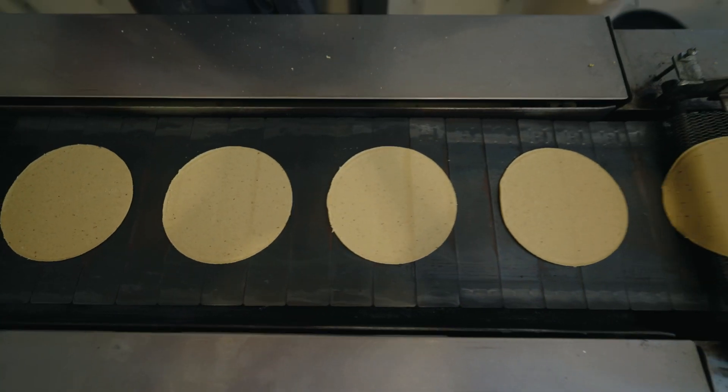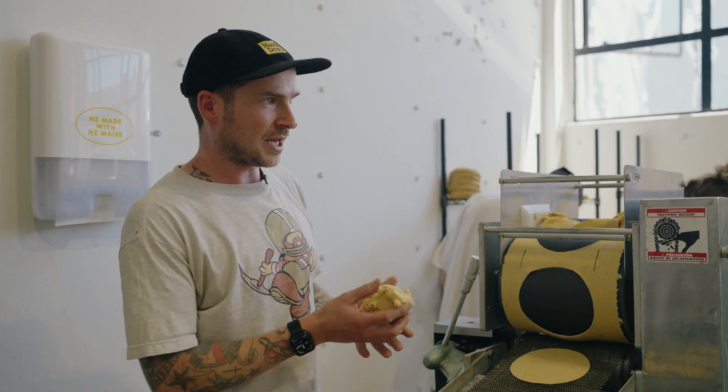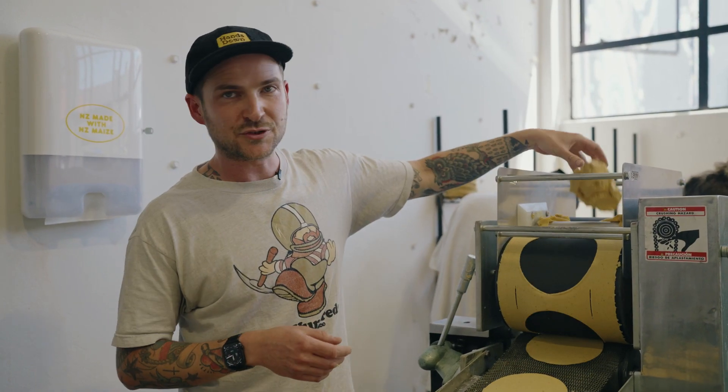It was all imported from Mexico. And it all comes down to a process called nixtamalisation, which is the treatment of corn in slaked lime, which allows it to become a lot softer and viable.